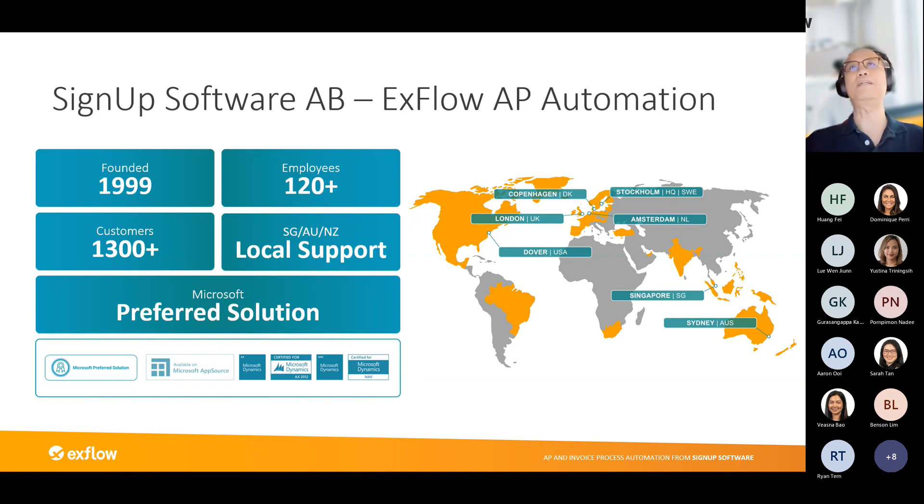We currently have over 120 employees and over 1,300 customers globally. We now have local support coming out of Singapore for Southeast Asian countries. Importantly, Xflow is a Microsoft preferred solution — it is certified for Microsoft Dynamics. To maintain that certification, we guarantee we will always keep functionality in sync with any new releases of D365 FinOps, reducing risk for both customers and partners.